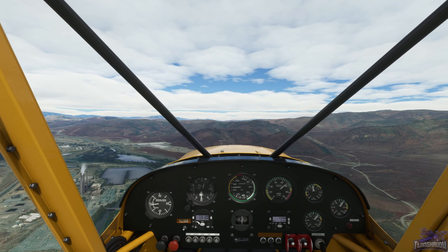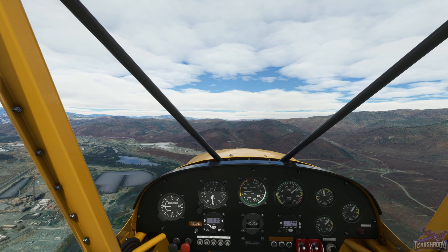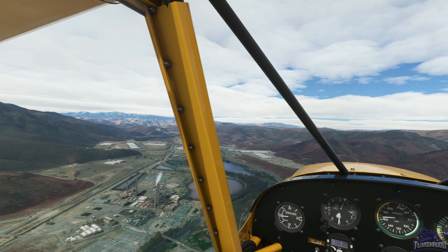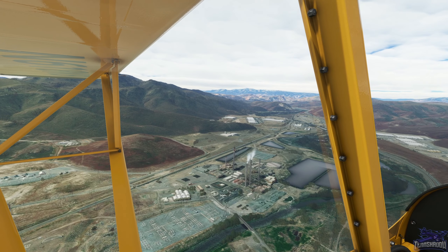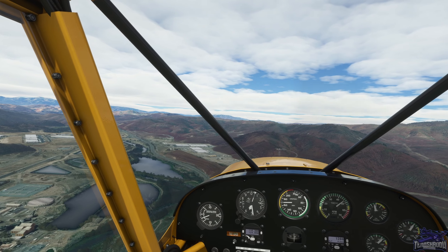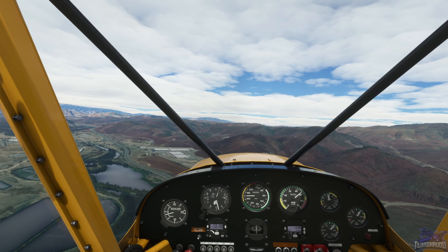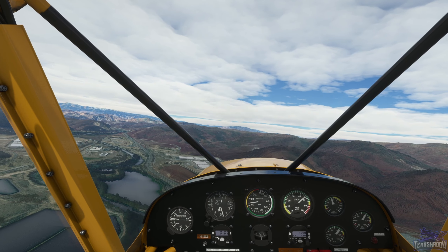I'm going to try to keep my altitude within the 500s for VFR, so let's trim out for 5,500 feet. We're going to follow the Truckee River now.